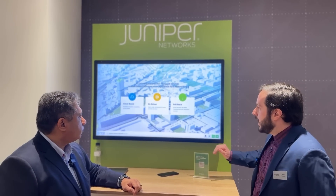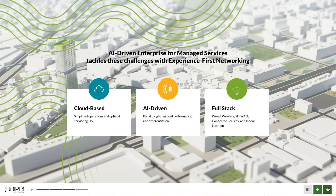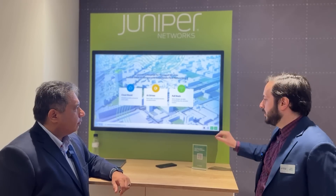The demo showcases the benefits of Juniper's AI-driven enterprise: it's cloud-based with one interface to log into and manage your whole network. AI helps show where the problems are to resolve them quicker, and you get your full network — access points, switches, routers, and security — all in one place.